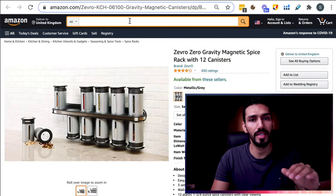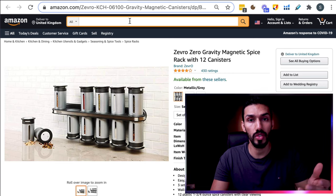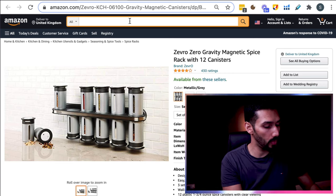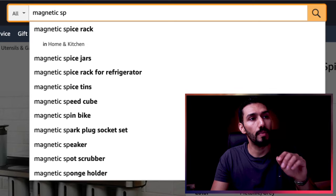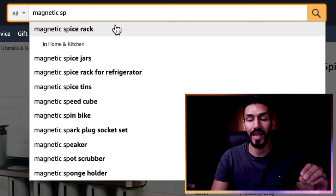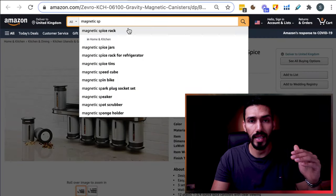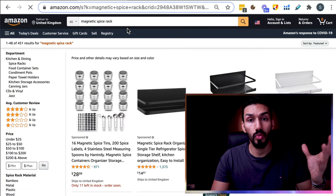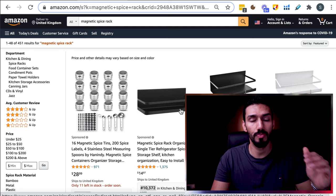How do we know if there's enough demand in this niche? The first thing we need to do is type in what we think are the main keywords. It doesn't matter exactly which words you type in, because Amazon will give you an auto-suggestion anyway. So let's say we type in 'magnetic' and then 'spice.' Amazon automatically tells us most people are searching for 'magnetic spice rack.' That's going to be the highest volume search. And there, within a few seconds, we found a niche.